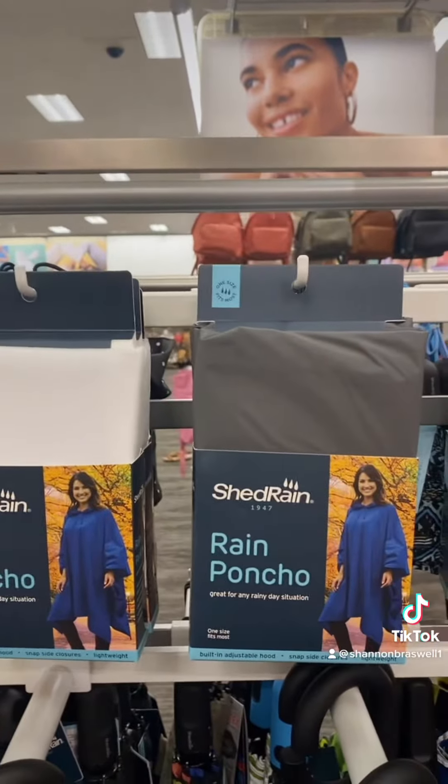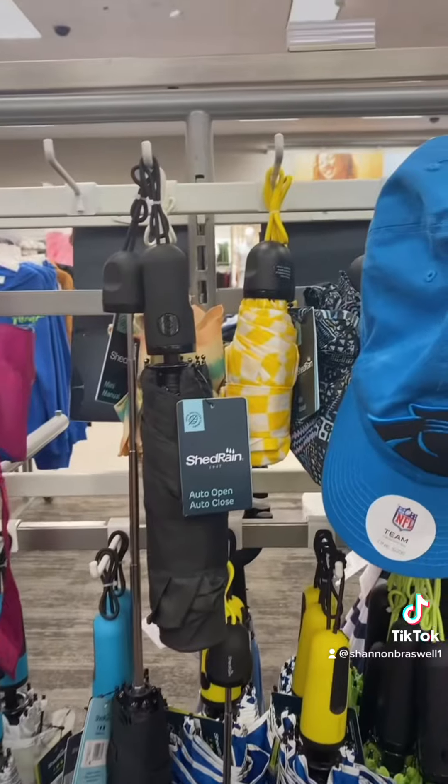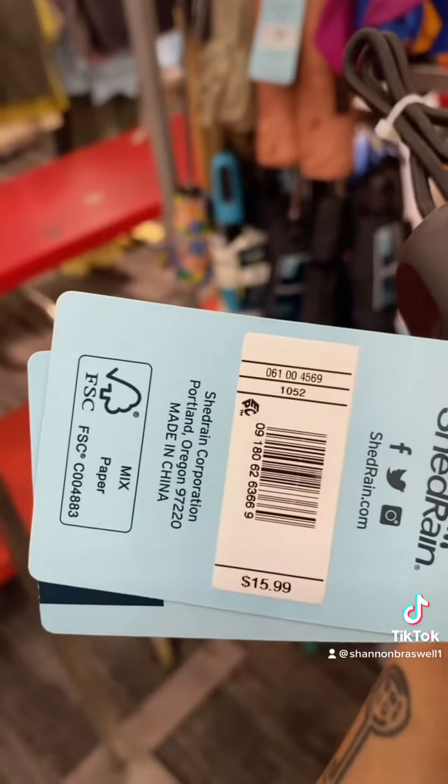So if you're going to Florida, you obviously want a rain poncho, but I'm not going to lie, you can find these for way cheaper in other places. But you can always opt for a mini umbrella. I think these are very worth it because they're so tiny and only $15.